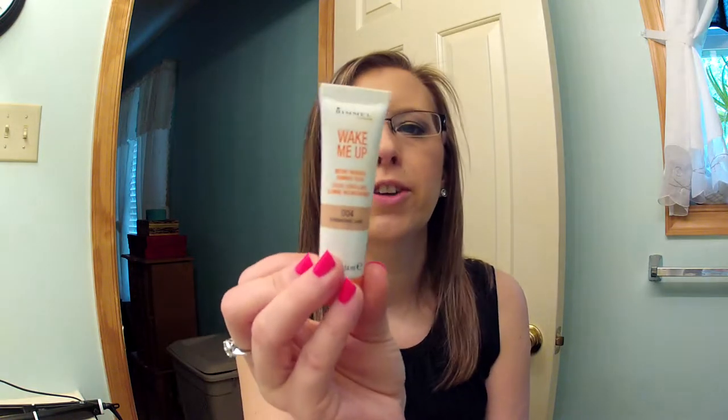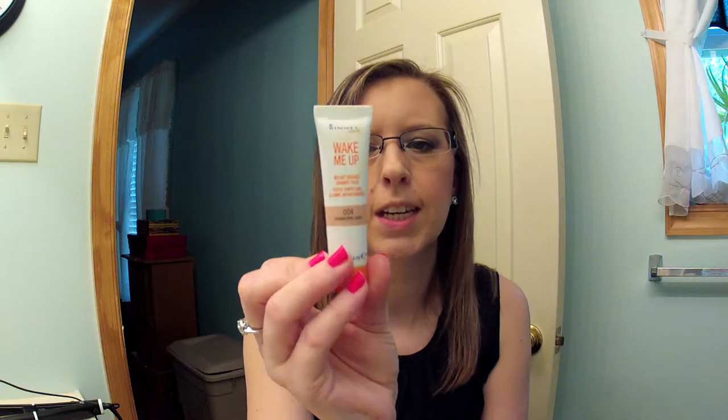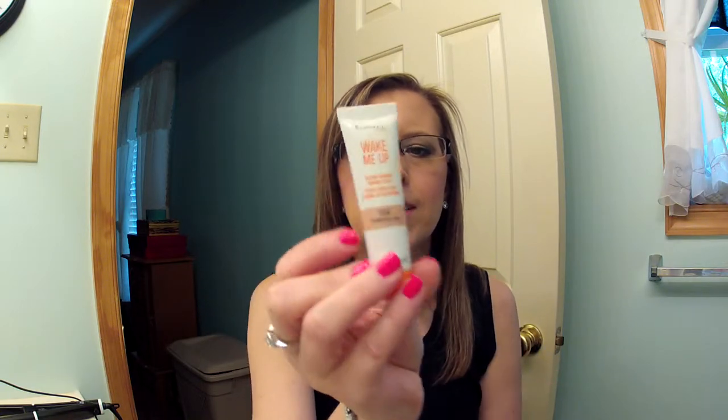Then she sent me the Rimmel Wake Me Up Instant Radiant Shimmer Touch. You can put this on with your foundation, underneath it, or mix it in, and it gives you a nice glow — so this is going to be really nice to try.